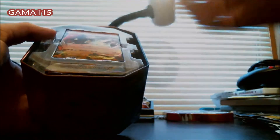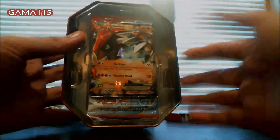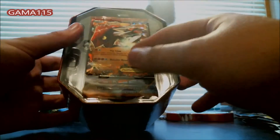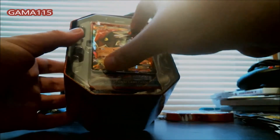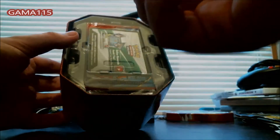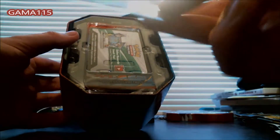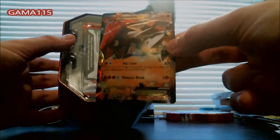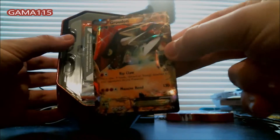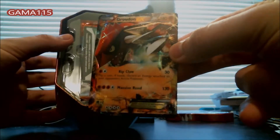I think the last tin I opened was one with a Zekrom in it, so it's been a while. There we go — we got our Groudon EX, looking nice. I actually already have a Groudon EX, but it's always nice to have another one for trade value and stuff like that, just have that extra. That looks pretty nice there.